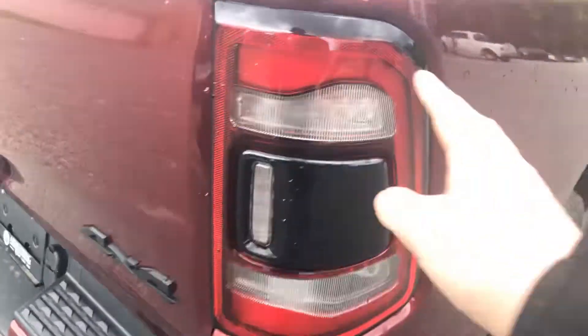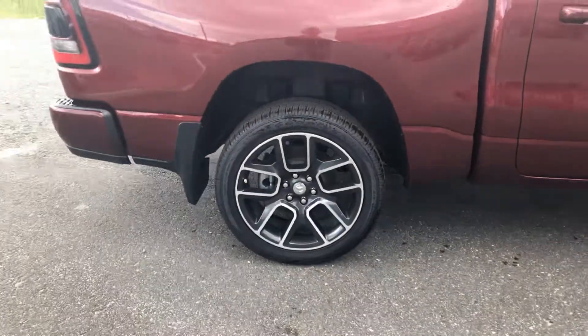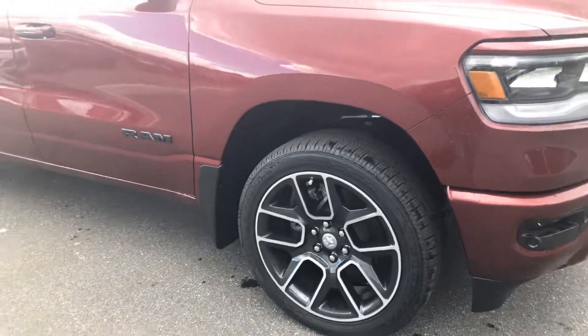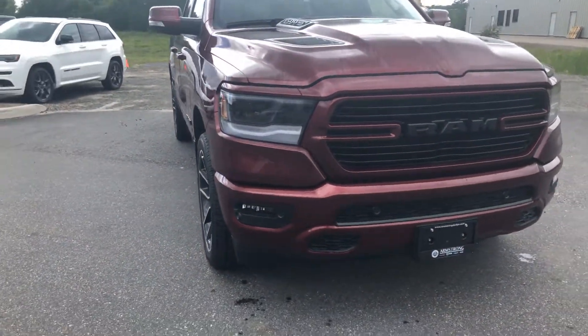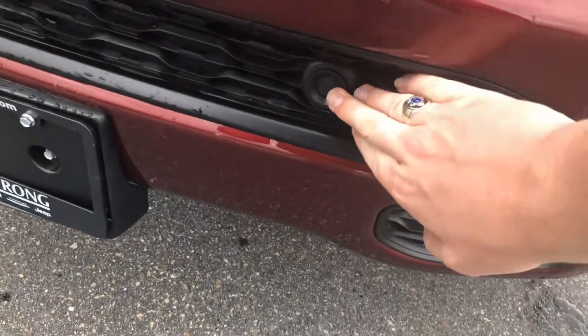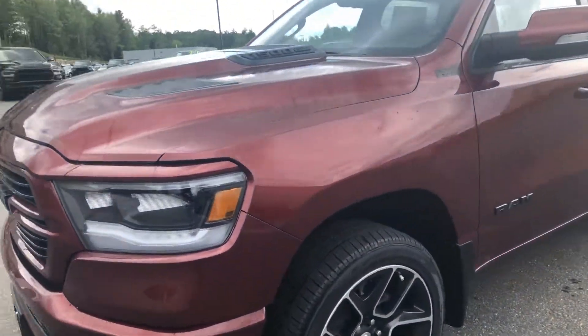LED tail lamps and headlights. Nice 22 by 9 wheels. LED headlights, LED fog lights. Those are just your front parking sensors.